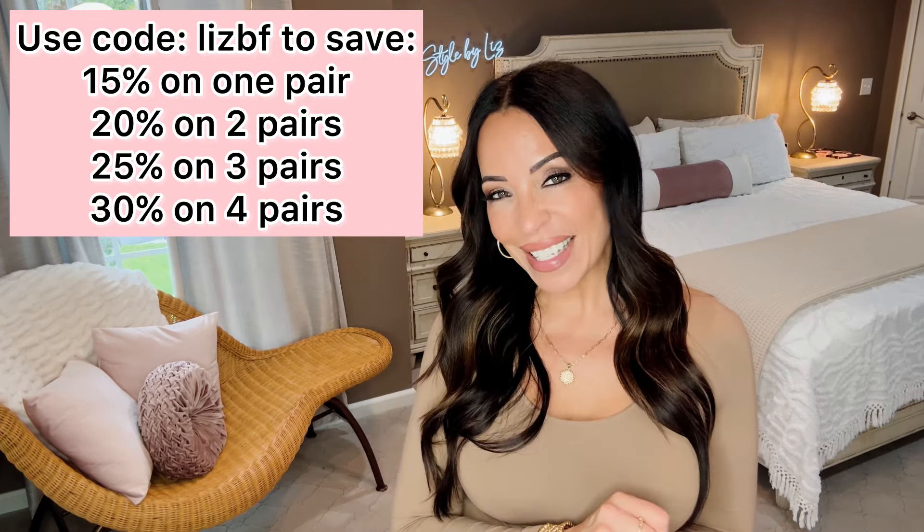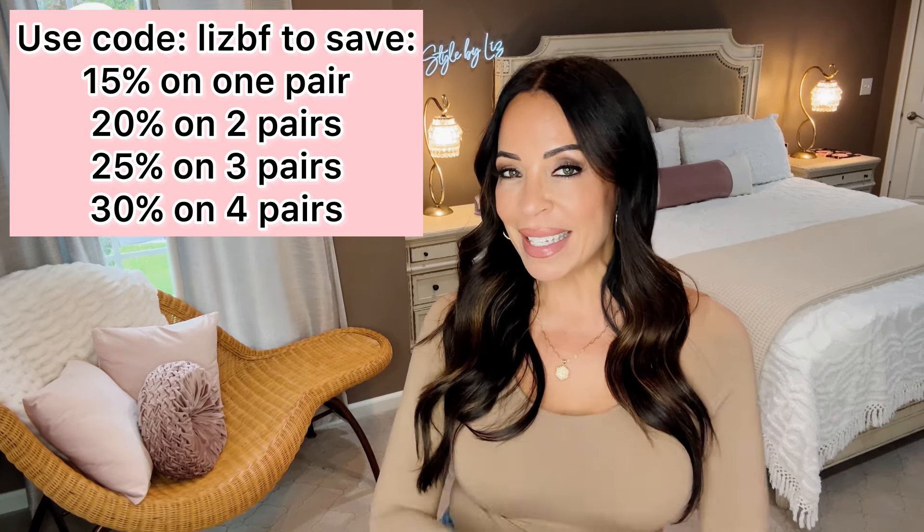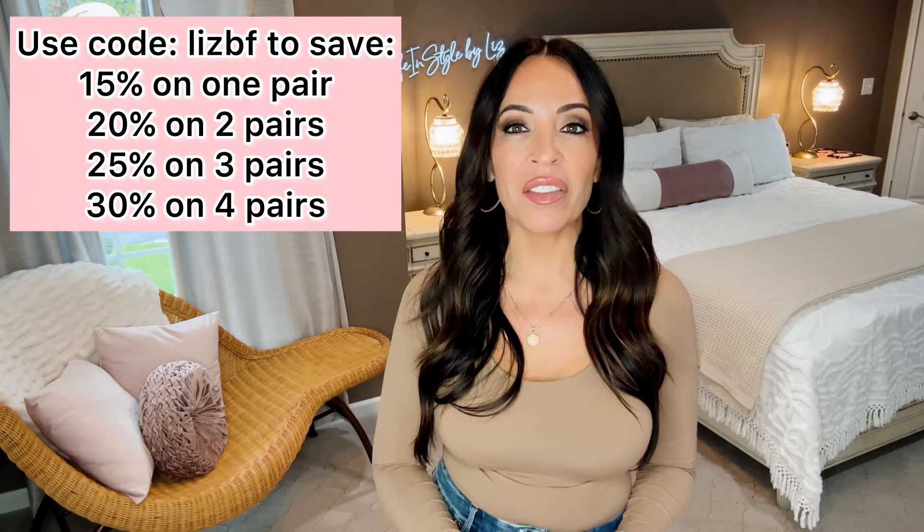This discount is good all the way from October 28th through December 3rd, so take advantage of it. To recap: 15% off one pair, 20% off two, 25% off three, and a full 30% off if you buy at least four pairs. Have you ever heard of such a deep discount?